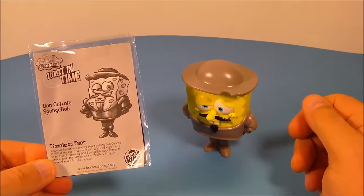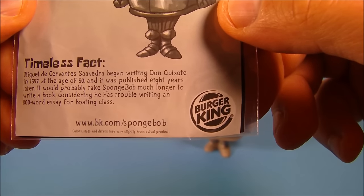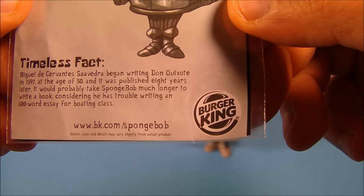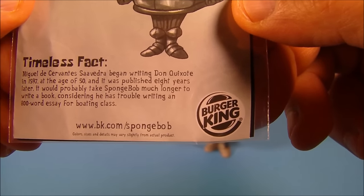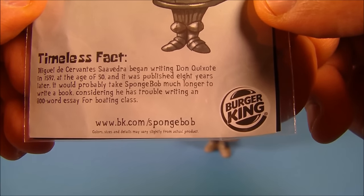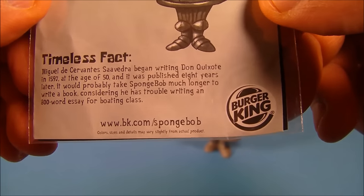Next up is Don Quixote SpongeBob. His timeless facts read: Miguel de Cervantes Saavedra began writing Don Quixote in 1597 at the age of 50, and it was published eight years later. It would probably take SpongeBob longer to write a book, considering he has trouble writing an 800-word essay for boating class.